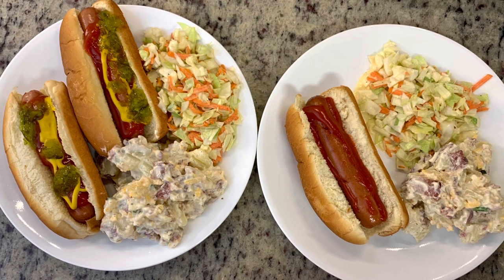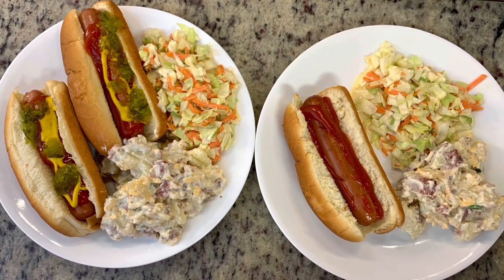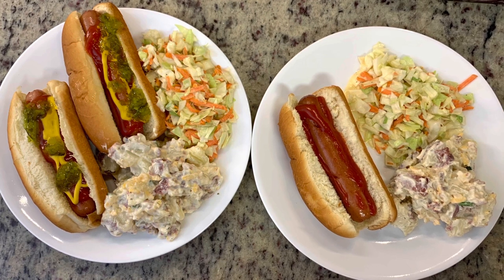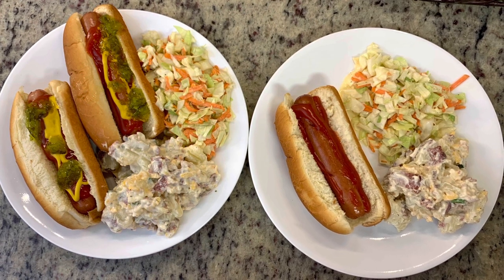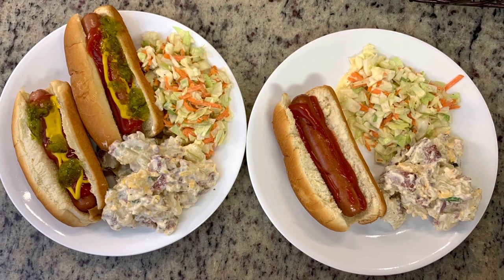Here are the plates — we've got some potato salad, coleslaw, and the hot dogs. For my hot dogs I usually just stick to ketchup. My husband likes ketchup, mustard, and relish — he would also probably enjoy some sauerkraut on his hot dog. But anyway, this was dinner this night: easy and delicious.